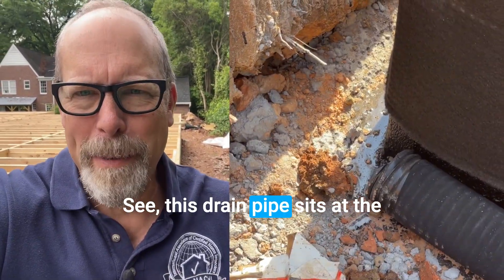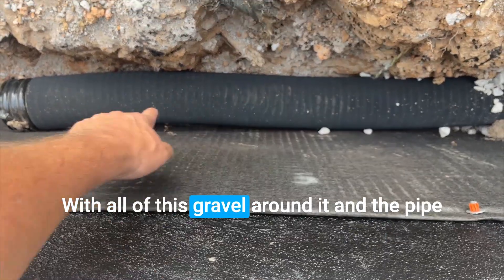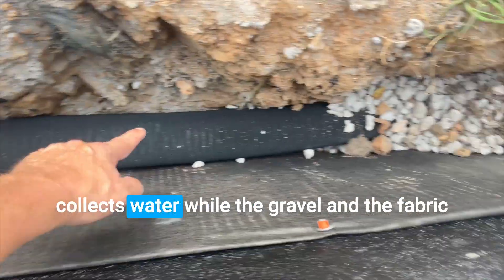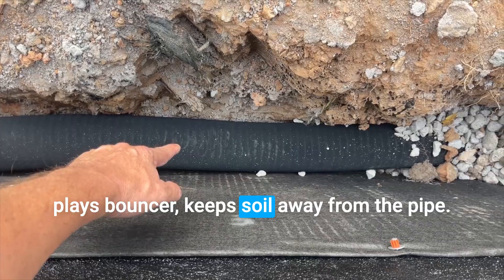See, this drain pipe sits at the bottom of the foundation wall with all of this gravel around it. The pipe collects water while the gravel and the fabric act as a bouncer, keeping soil away from the pipe.